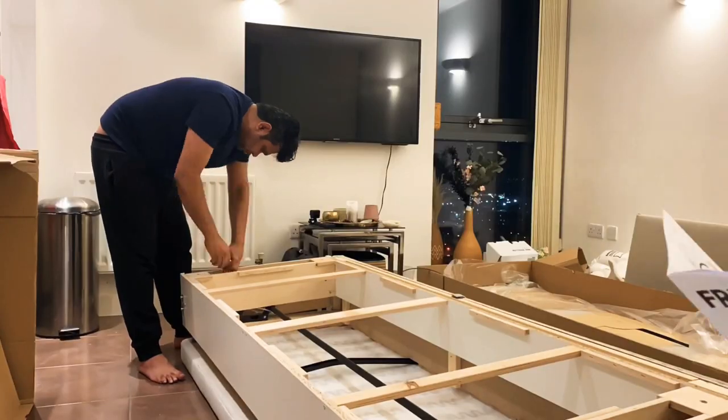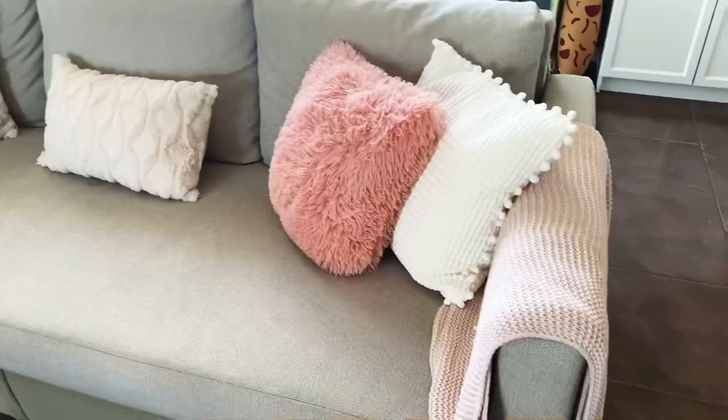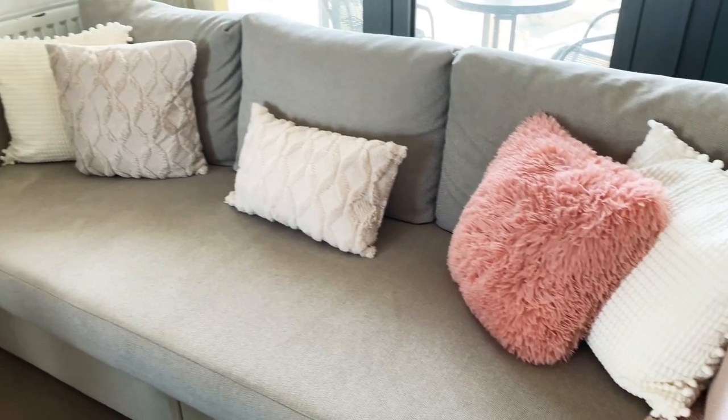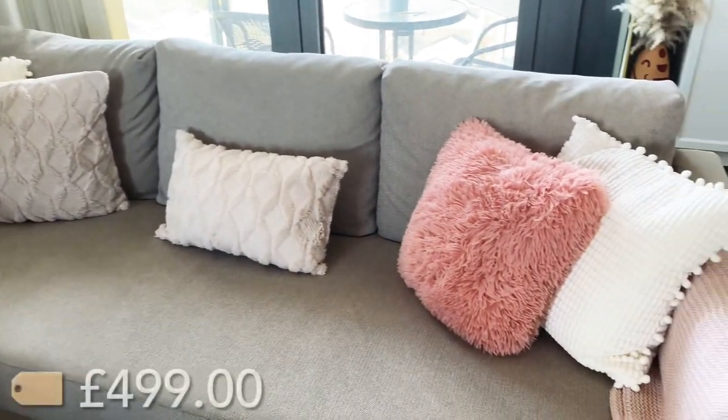The last item on the list, and the reason behind this entire IKEA order, is this sofa bed. I already have an L-shaped sofa bed in one of the rooms but I love this one even better because of its color. We had to assemble it but it comes with all the essentials including an Allen key and instructions. It also has some storage to keep pillows and throws, and it was 499 pounds — very classy and neat design. Cannot wait to have movie nights here!